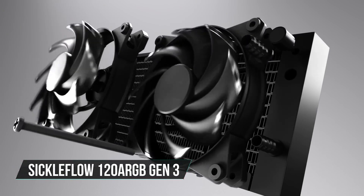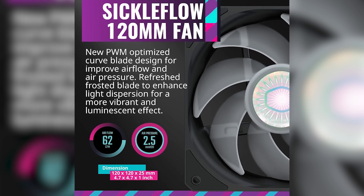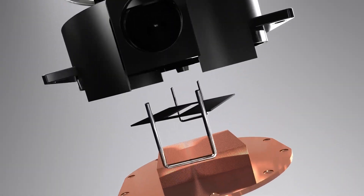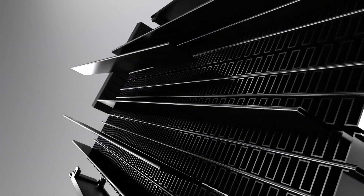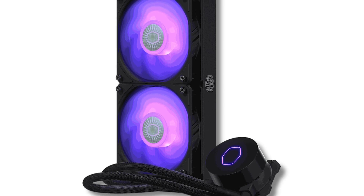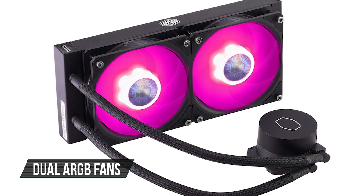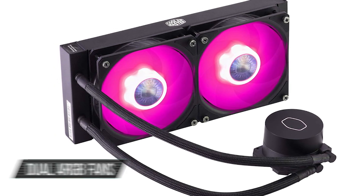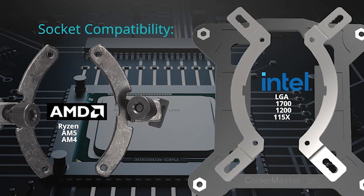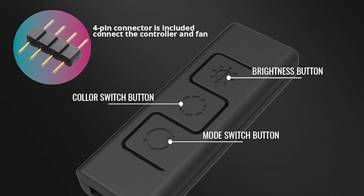It also upgrades the fans to Sickleflow 120 RGB Gen 3 units, which push more air, have significantly improved RGB LEDs, and feature a maximum speed of up to 1,800 RPM. It uses a 240mm radiator with a matte black coating, braided tubing, and a low-profile pump block topped with a mirrored RGB accent. The entire setup is lightweight, and while the plastic pump housing lacks premium heft, it doesn't feel cheap. The real star is the dual ARGB fans, which cast a vibrant glow through their translucent blades. Inside the box you'll find the 240mm radiator, pump block, two ARGB fans, mounting kits for Intel LGA1700/1200 and AMD AM4/AM5, a tube of thermal paste, and a wired RGB controller.